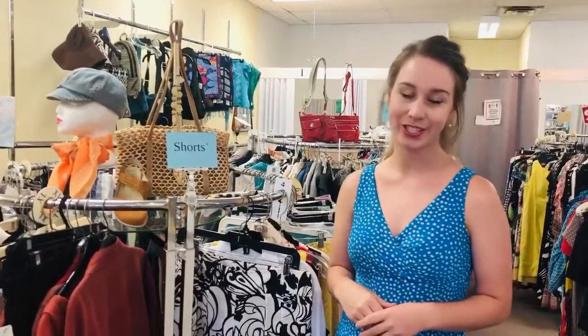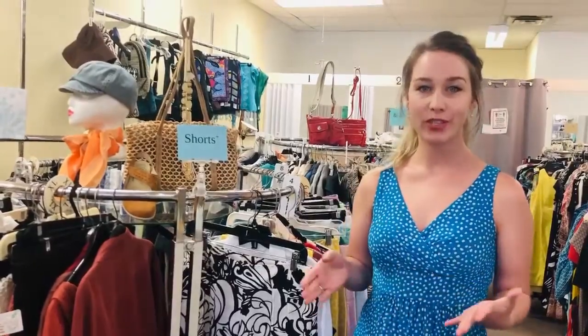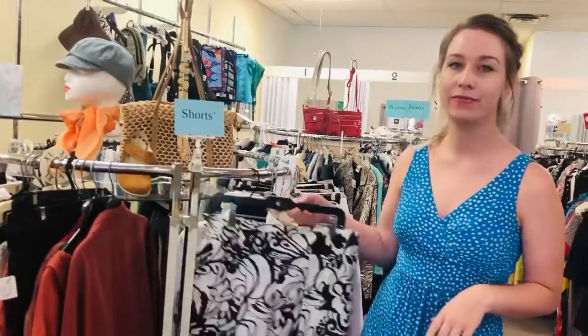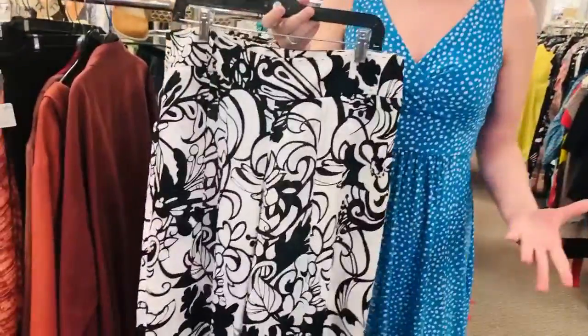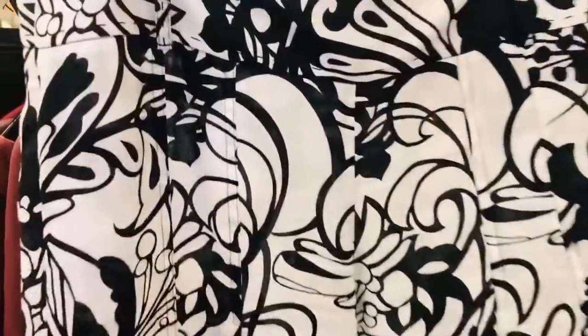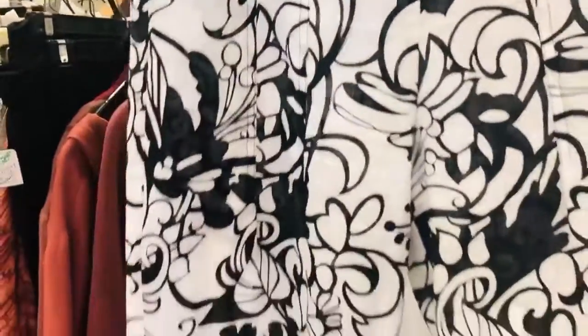Hi there, so we're here at The Clothes Tree and I just have a tip of the day for you. When you're shopping, it's always a good idea to find things that are good quality, and you may be paying a little bit more for something like this. These are Elie Tahari linen pants in this gorgeous black and white print.